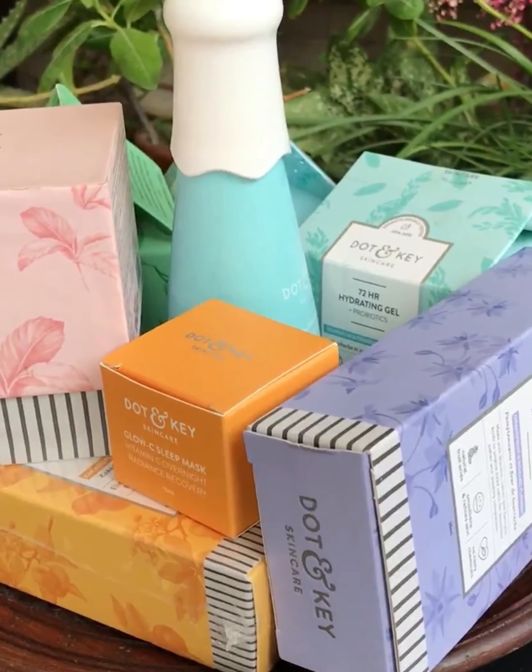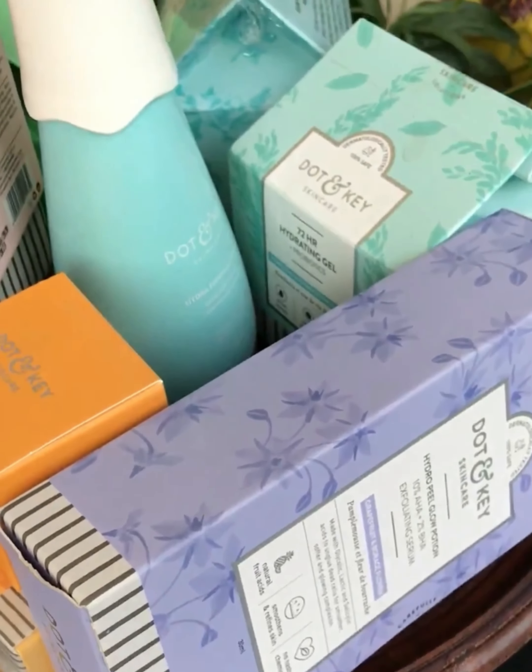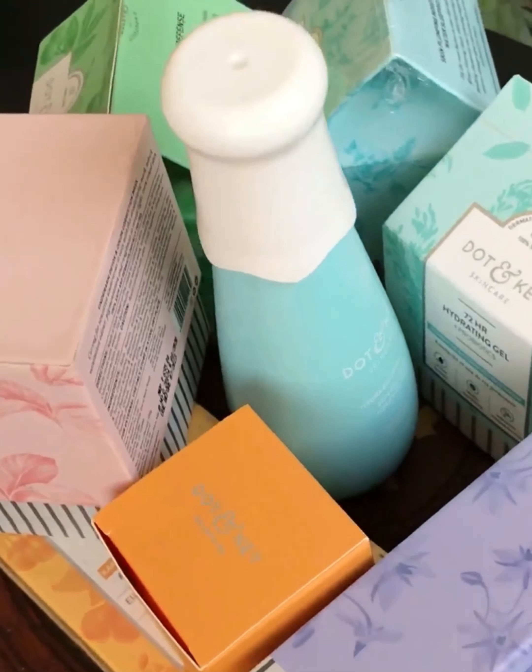Hi everyone, today's video is going to be all about skincare with a brand I am totally obsessed with these days — it's Dot & Key. All the Dot & Key products are free from any nasty chemicals, dermatologically tested, and are made with natural botanicals.